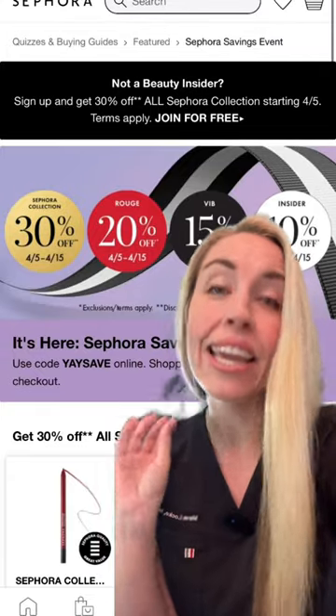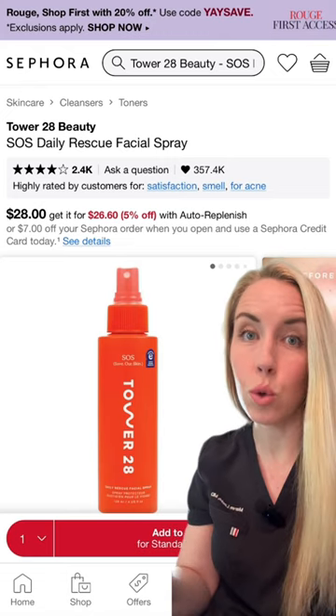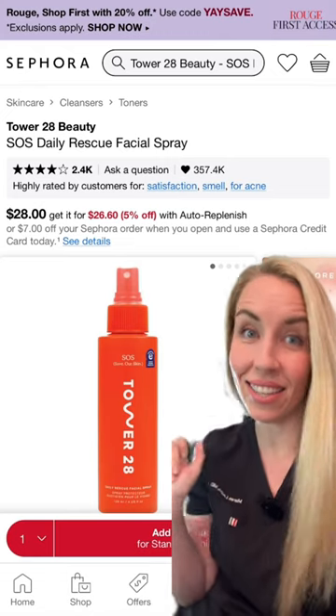The Sephora Spring Sale starts today. Here's skincare that is worth buying. This hypochlorous acid spray from Tower 28 — it's one of the new 'it' ingredients in skincare.